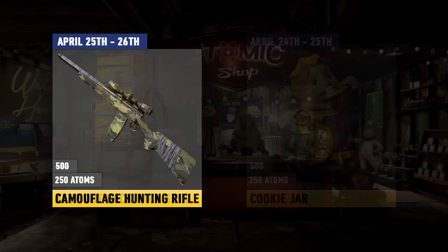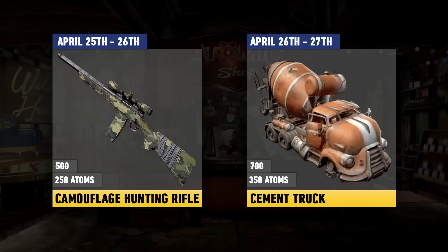The one and only weapon skin available this week will be the Camouflage Hunting Rifle paint, available for 250 atoms, and that's up April 25th till the 26th. Another camp item coming in, this time a resource-related one, is going to be the Cement Truck, available for 350 atoms, April 26th to the 27th. A cool thing about this one is it does, in fact, gather you cement, which you can collect and put in your storage.